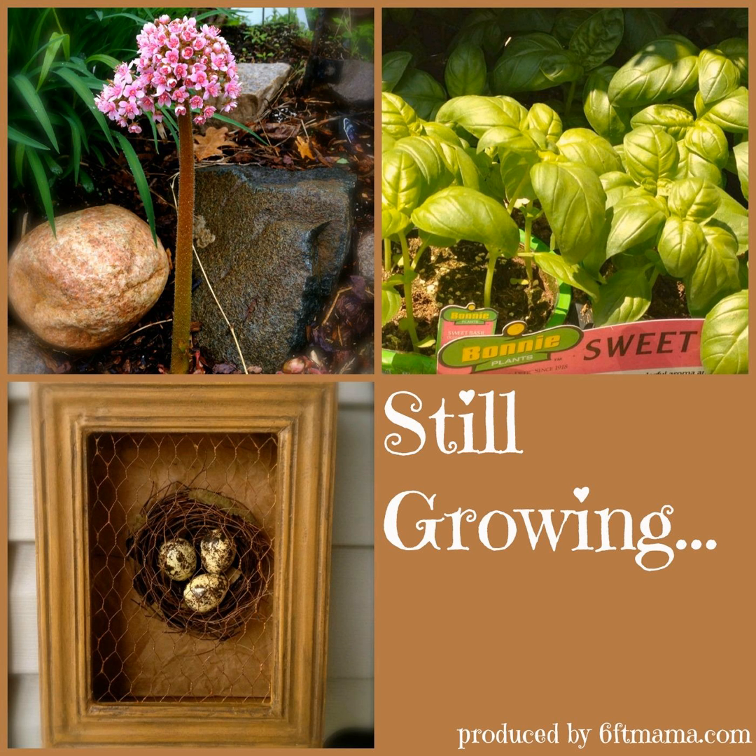In the dream guest segment: Ron Finley, the 'gangsta gardener' changing South Central LA with soil — an LA-based activist and guerrilla gardener who says 'to change a community, you have to change the soil,' planting a produce garden on an empty strip of land since 2010. He'd be a great dream guest. Also, a fantastic National Geographic video featuring Sam Van Aiken, who grafted a tree that grows 40 kinds of fruit — absolutely amazing, and I'd love to talk to him about that.